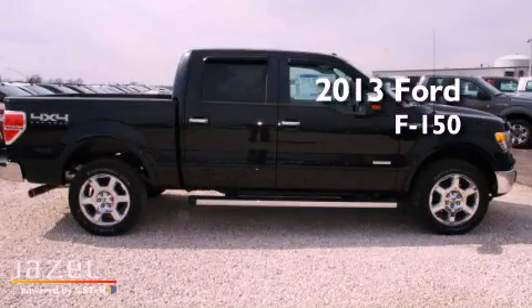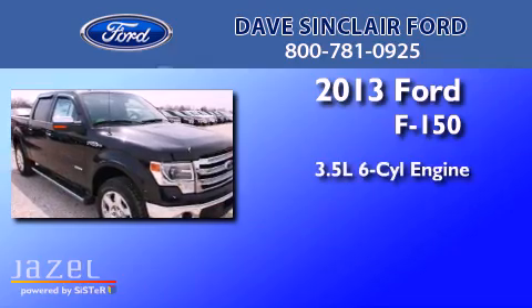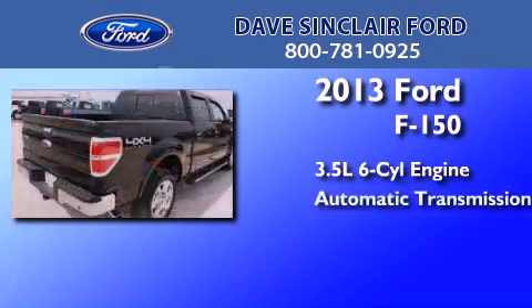This is a brand new 2013 Ford F-150. It has a 3.5-liter six-cylinder engine and automatic transmission.